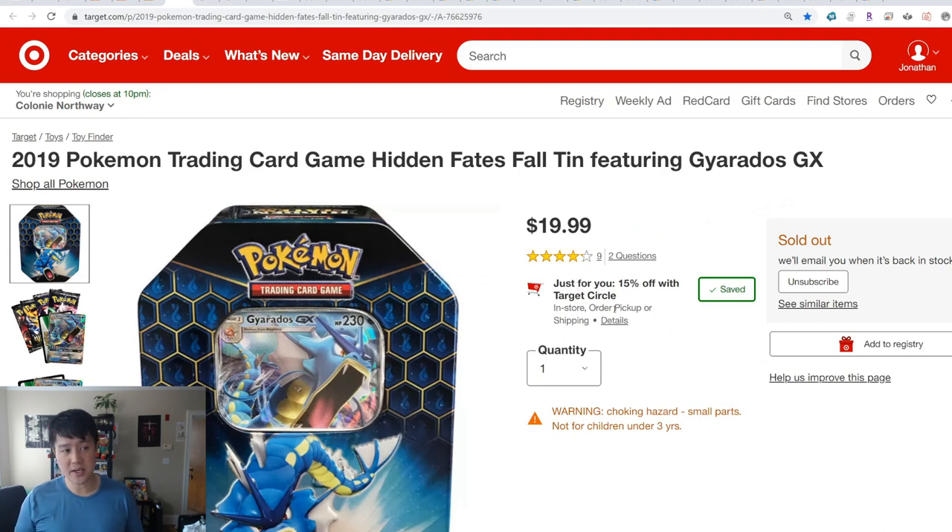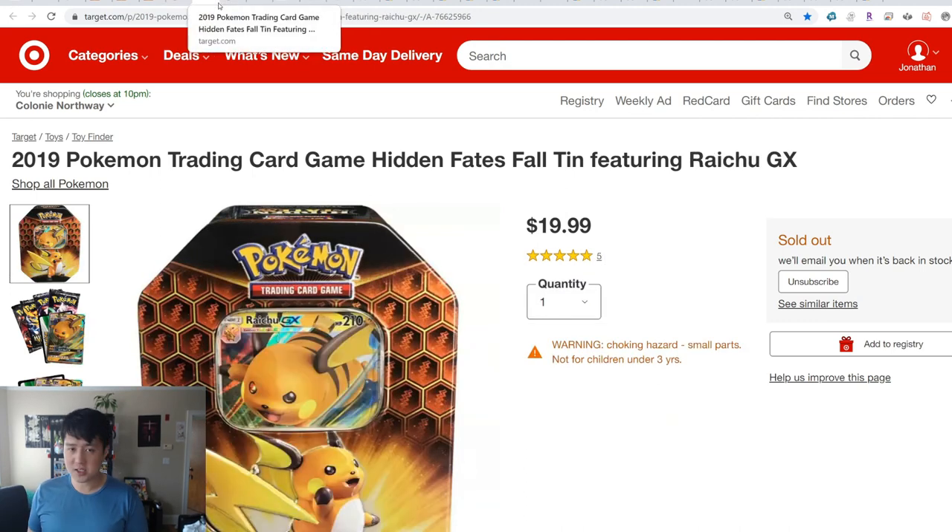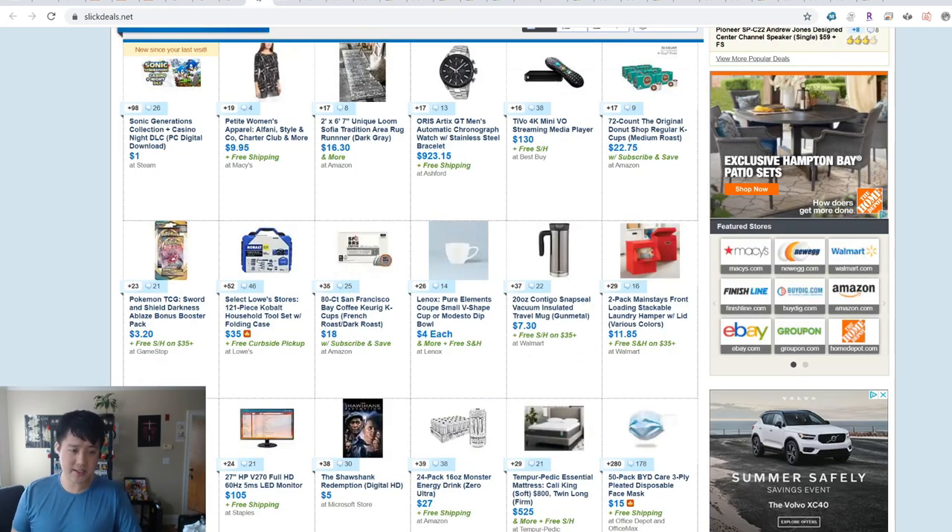From previous waves it does seem like Target orders quite a bit, so there's a solid few hours — maybe even a day — where Target has it in stock, and you'll get it at that $20 price versus some other vendors where you pre-order for an additional $5 per tin. Target doesn't do pre-orders for these reprint waves at all. When you order from Target they already have it in their warehouse, so that's my recommendation.